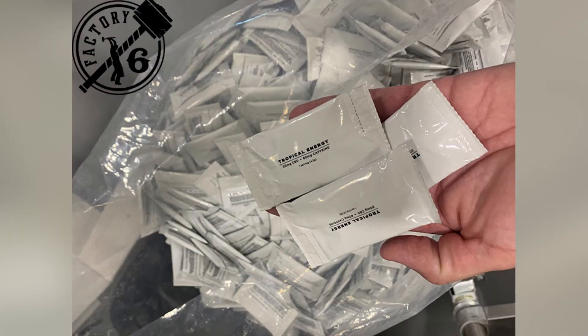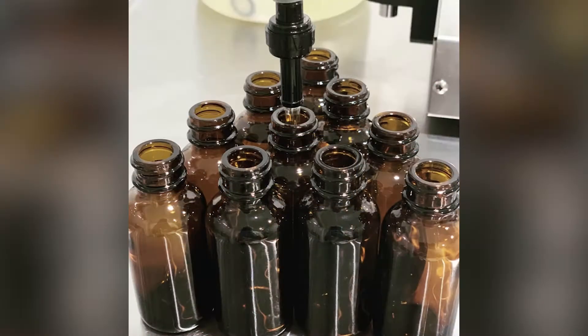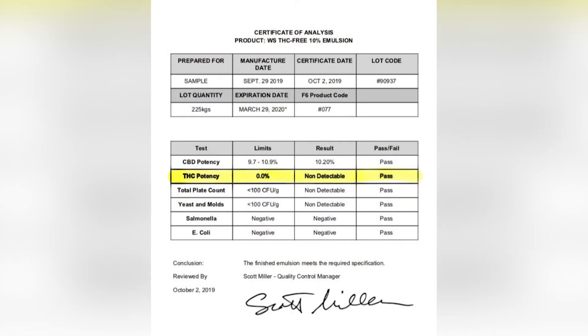So 99% of the time, if you call up and say I need isolate, full spectrum distillate, broad spectrum distillate, legal compliant distillate, or pre-blends — if you want us to go ahead and just make your 1500 milligram per ounce tincture raw material — we have that all in stock, pre-tested, meaning with Certificates of Analysis, full micros, lab reports.